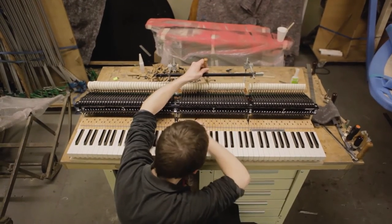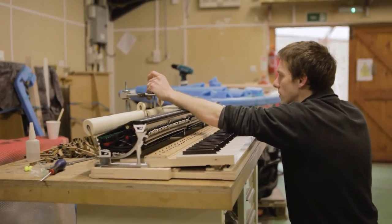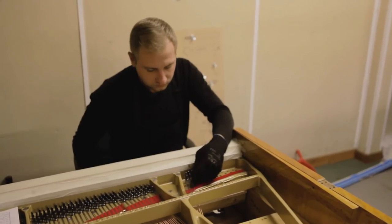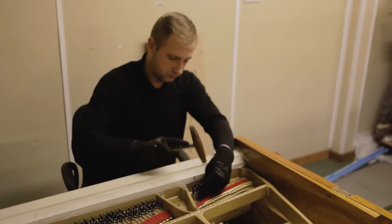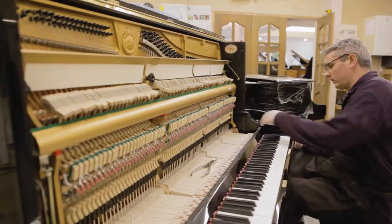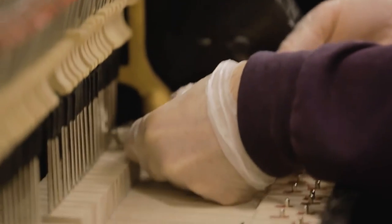We can make things that are special, things that are unique, and more than that we can create it in the fourth dimension because we can add music. Every Edelweiss is the embodiment of at least 250 man-hours of our artisans, who spend their time lovingly honing, refining, voicing, tuning, and tweaking every piano to the absolute peak of musical perfection.